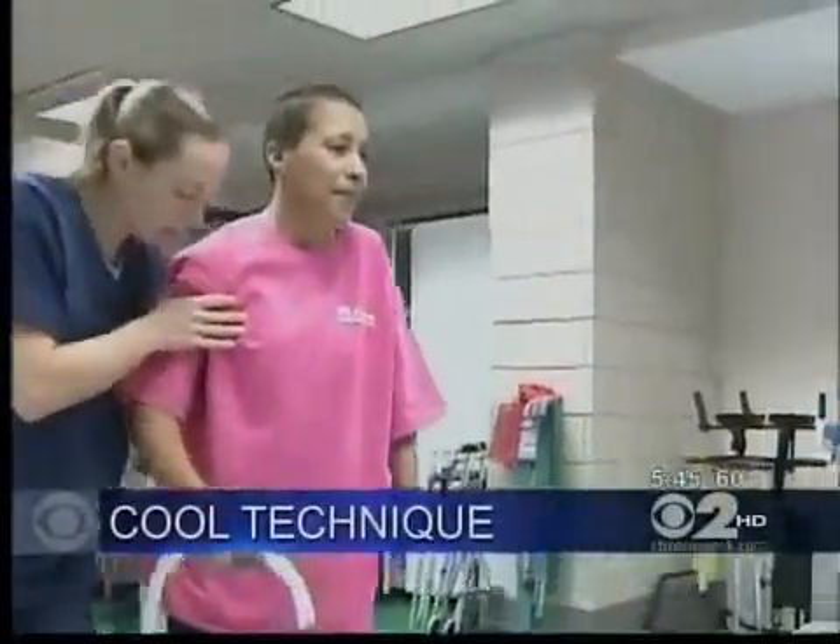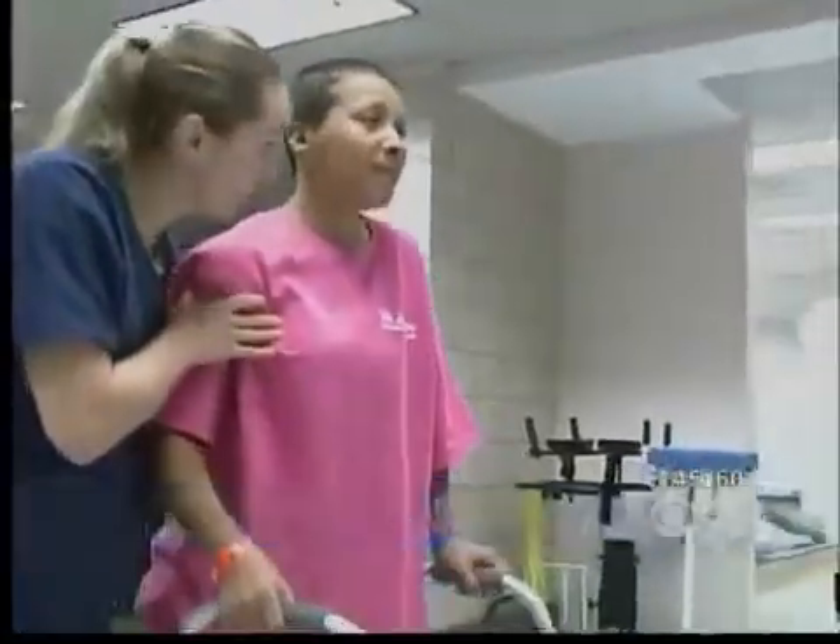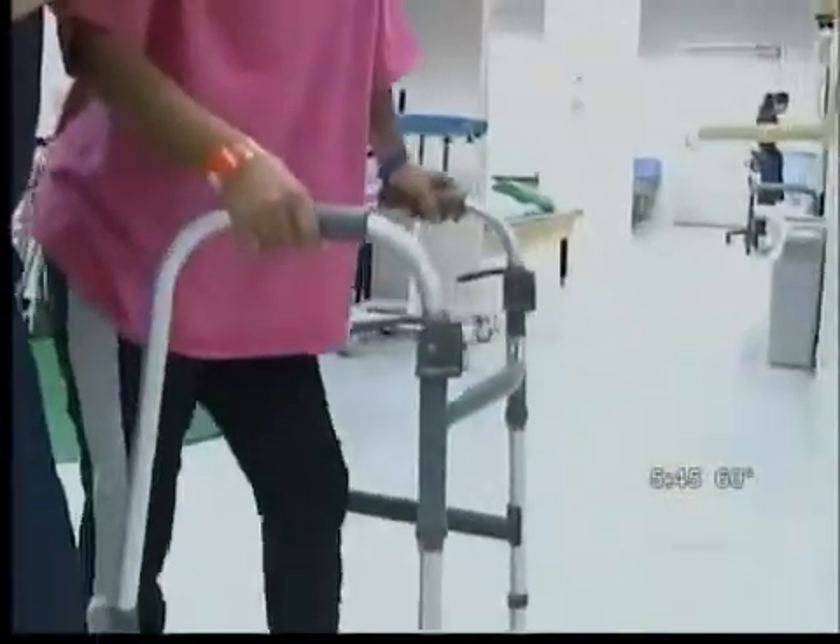Maria Isalis Guzman has been doing intensive physical therapy for three months now, learning to walk again. It's hard work, but Maria does it gladly, considering what almost happened to her. "I shouldn't be here right now. I should have been — three months ago, I should have been in the ground."